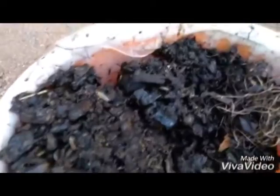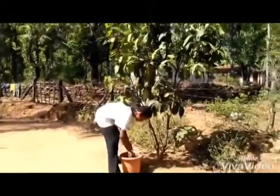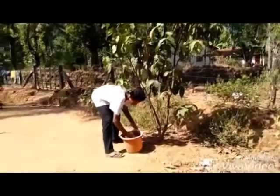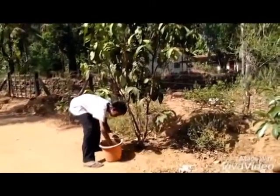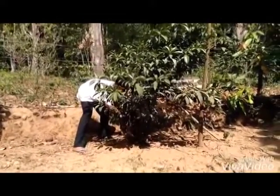Organic manure will increase the fertility of land. It provides a mosquito-free and clean environment. Pipe composting is used in the district as part of the degradable waste management system.